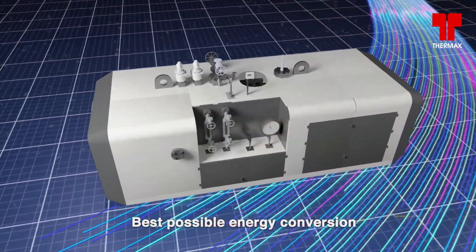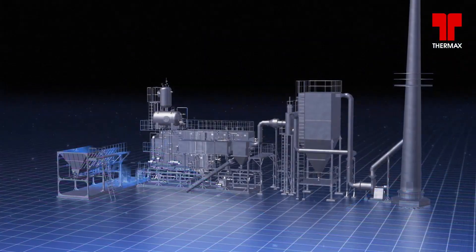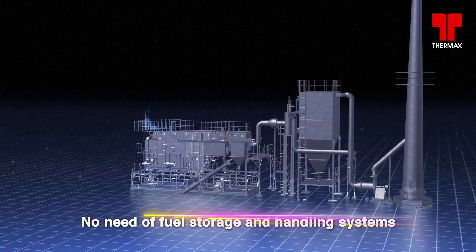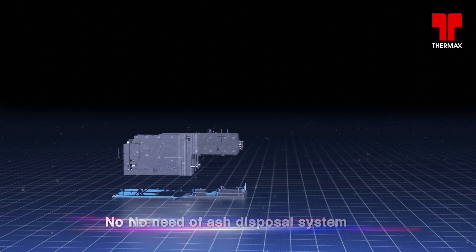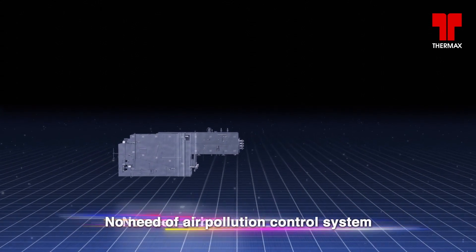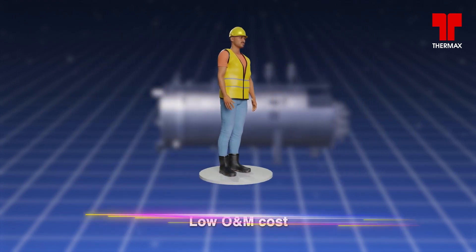Thermotron offers an efficiency of 99%. The simplified system and compact layout eliminate the need for multiple ancillary systems. Thermotron also ensures a significant reduction in O&M cost.